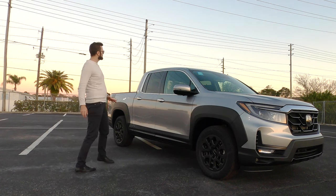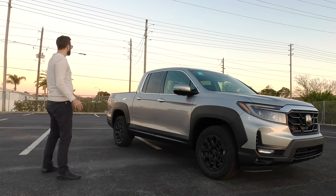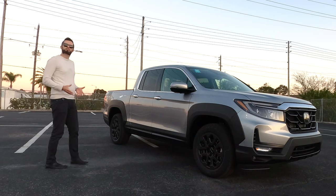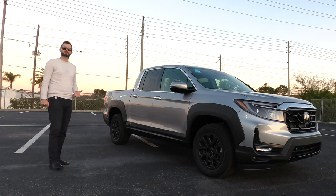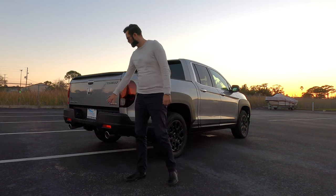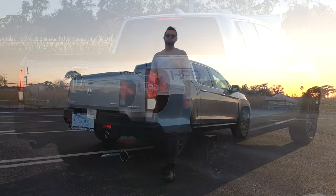Because we have the HPD package, I would have liked to see gloss black around the window treatment instead of chrome. I kind of wish they added a little bit more to it — instead they just add HPD graphics on the back, and the lug nuts are black as part of the package. When you're looking at the Ford Ranger, it's going to be more rugged for everyday use. This is going to drive more like a car because of that unibody construction. Towing up to 5,000 pounds, standard all-wheel drive, with a payload over 1,500 pounds — quite a bit for a mid-sized pickup truck.